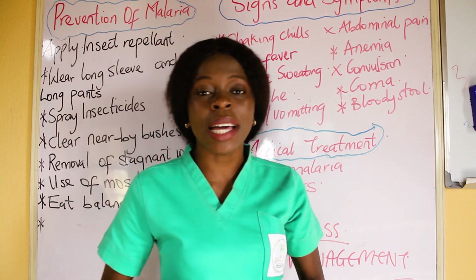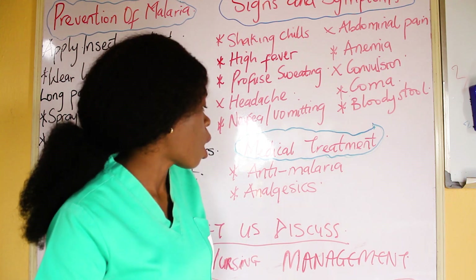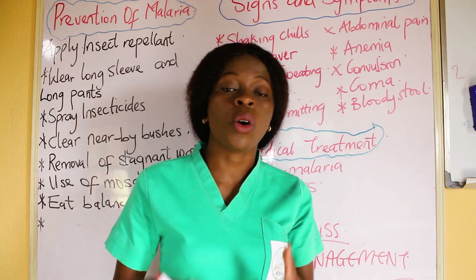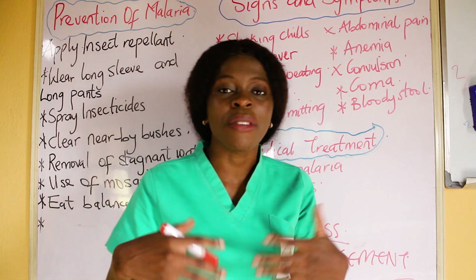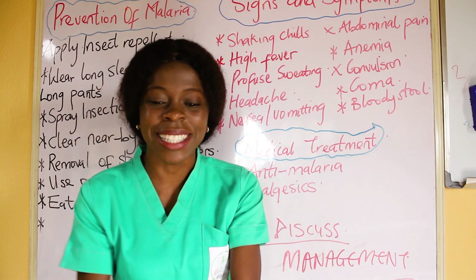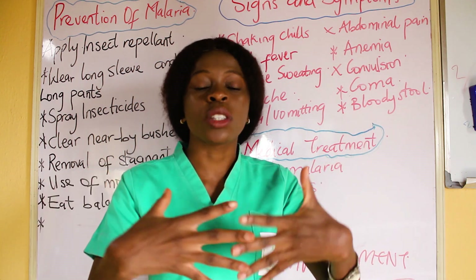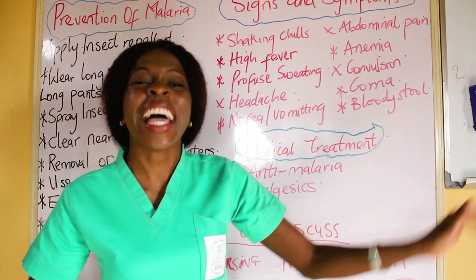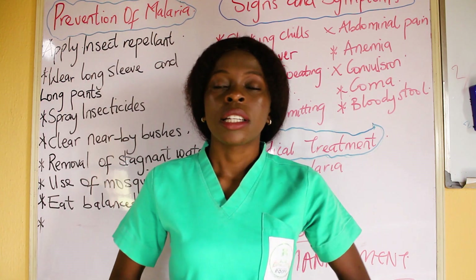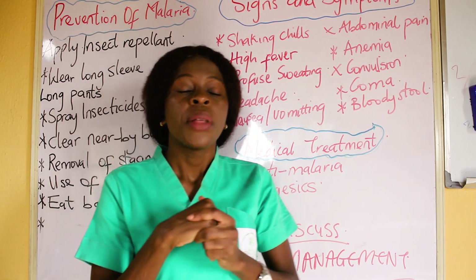That takes us to the medical management for malaria. Generally we all know anti-malarials. We have a lot of anti-malaria drugs. The ones normally used are artemether and lumefantrine, combined together, with different brand names in use today. We can also give analgesics and antipyretics, which help to reduce pain and reduce body temperature.